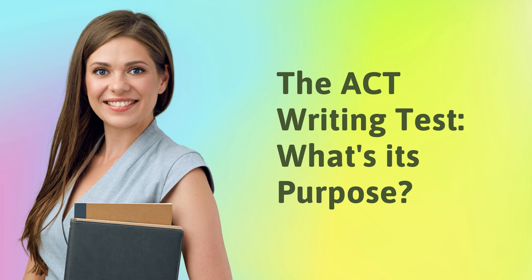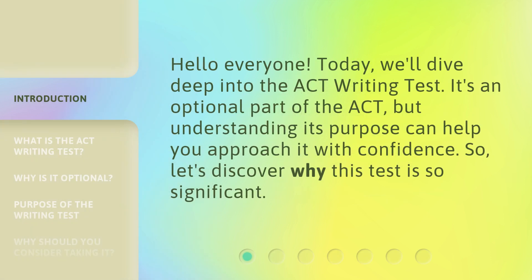The ACT Writing Test — what's its purpose? Hello, everyone. Today, we'll dive deep into the ACT Writing Test. It's an optional part of the ACT, but understanding its purpose can help you approach it with confidence. So, let's discover why this test is so significant.